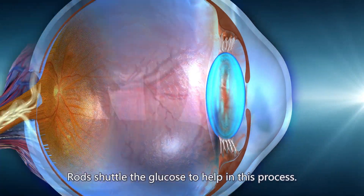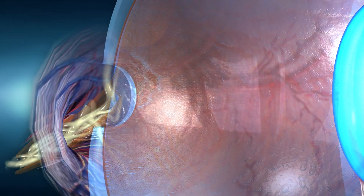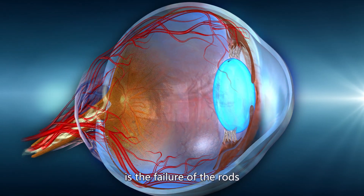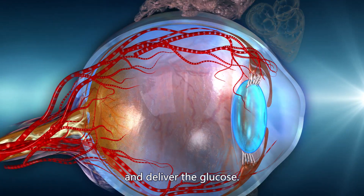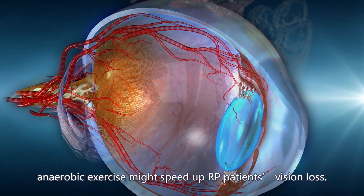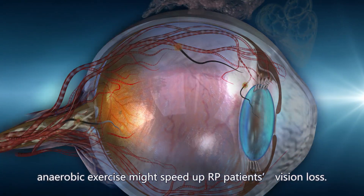Rods shuttle glucose to help in this regeneration process. One of the signs of RP is the failure of the rods to develop properly and deliver glucose. Therefore, anaerobic exercise might speed up an RP patient's vision loss.